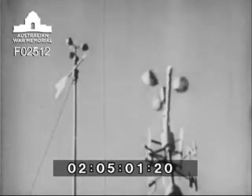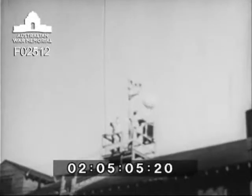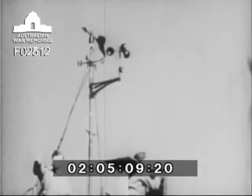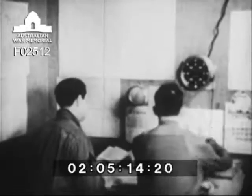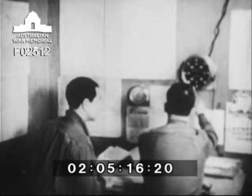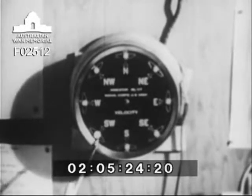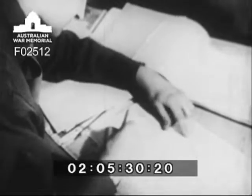Meteorology equipment at the command post handles the main burden of recording wind direction and wind velocity. A ceiling balloon and that device with the rotating cups called the anemometer are employed. Inside, indicating lights flash on the special gauge on the wall. Each little variance in the wind is shown. All information is recorded on weather maps.